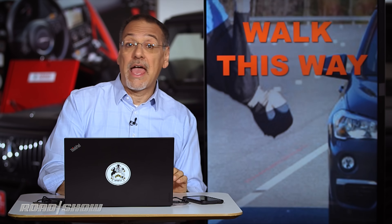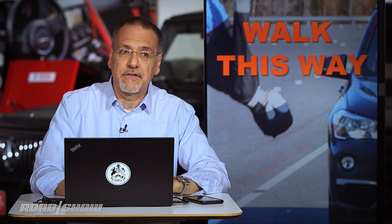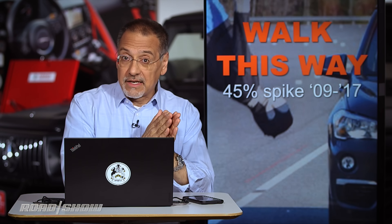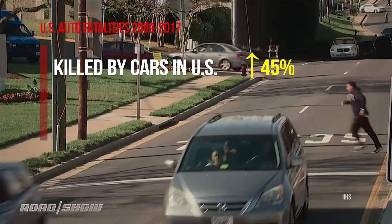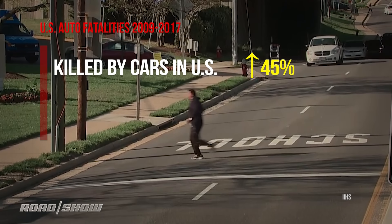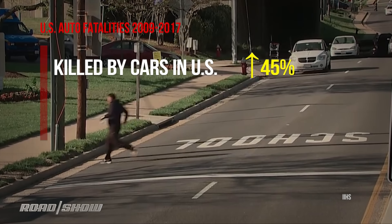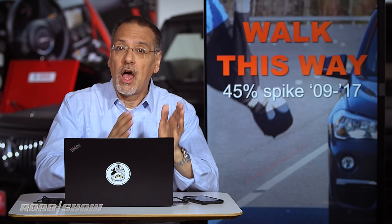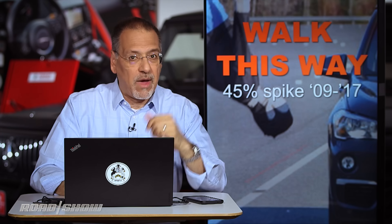Why is the IIHS adding this facet to their battery of tests now? One reason is a very urgent factoid: between 2009 and 2017 we have seen a 45 percent increase in U.S. pedestrian deaths from being hit by a car. That way over-indexes the 10 percent overall increase in auto fatalities across the same period. Something's way out of line here.